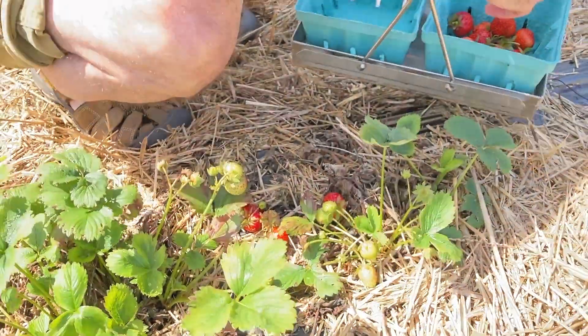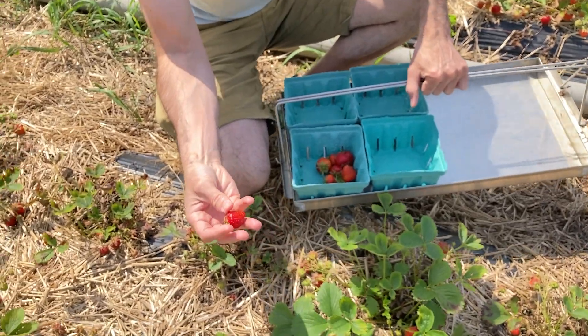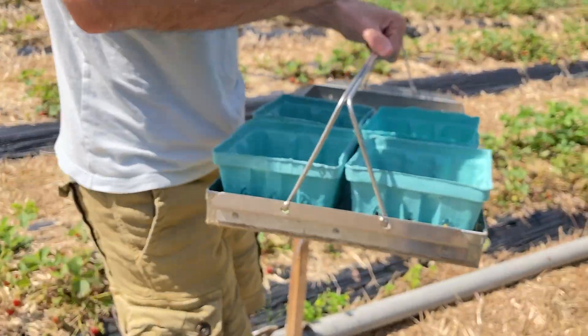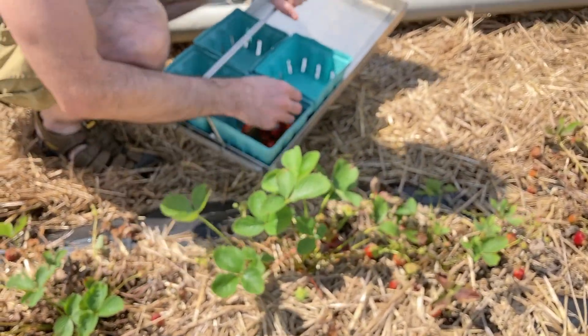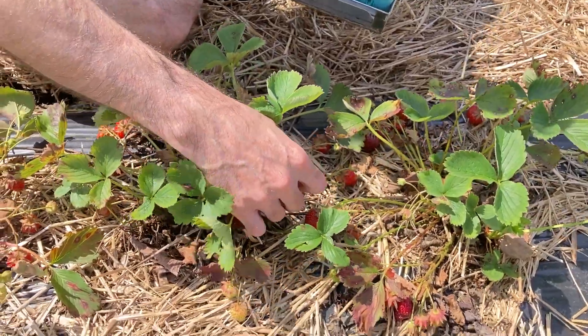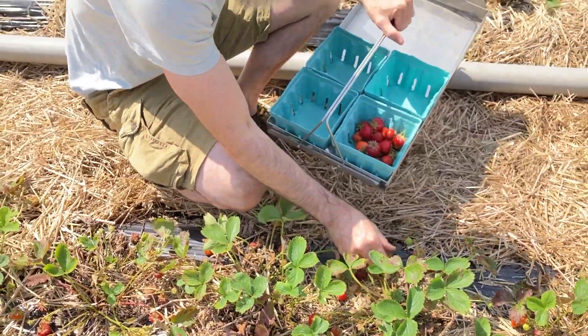That's super red. Trying to get the ripest strawberries I can. Look how perfect that strawberry looks. They have a huge strawberry patch. Some of these are not quite ripe yet but I'm finding a lot of good ones. We've got Christine on the camera filming me picking these delicious red strawberries.